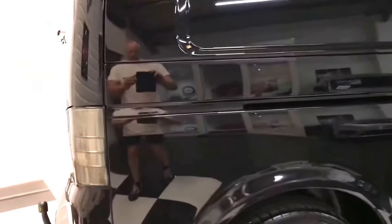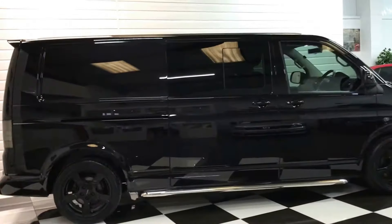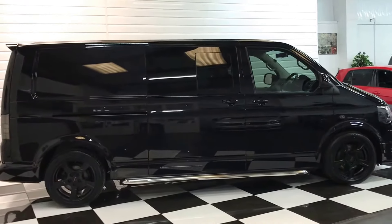Before we close in on the panels on that side, I'll just give you a side profile view of this van — because it's really nice down low with the Sportline lowering springs.